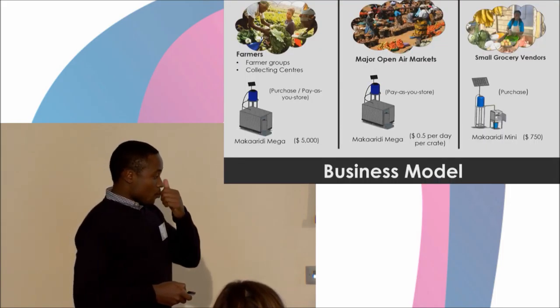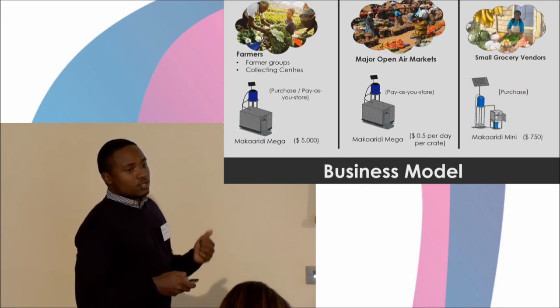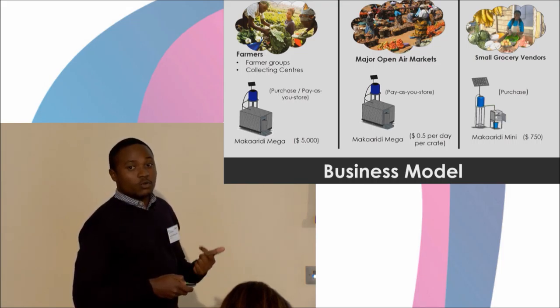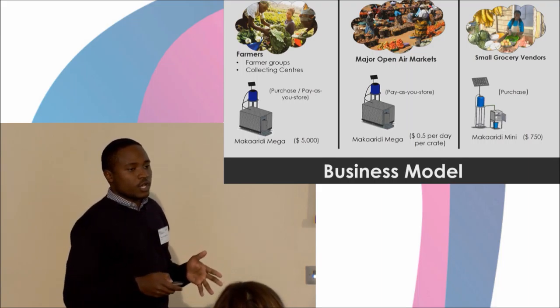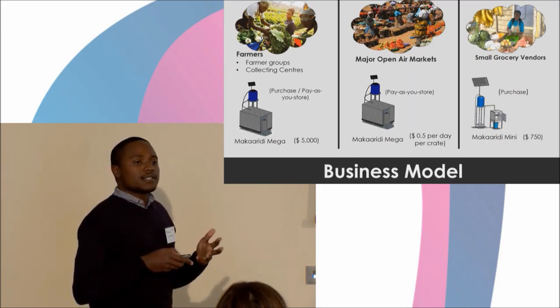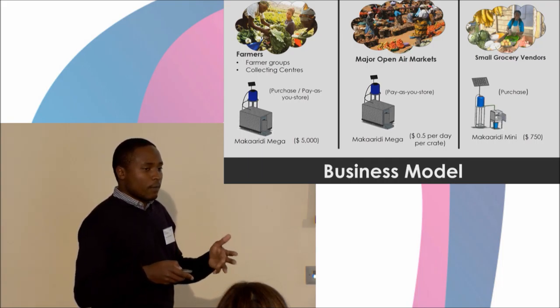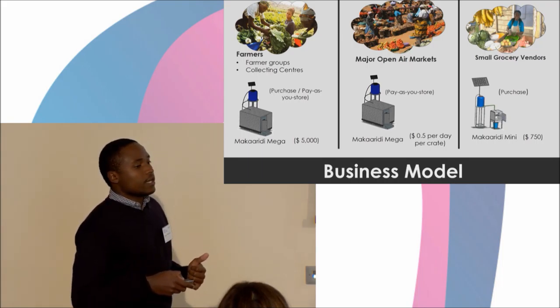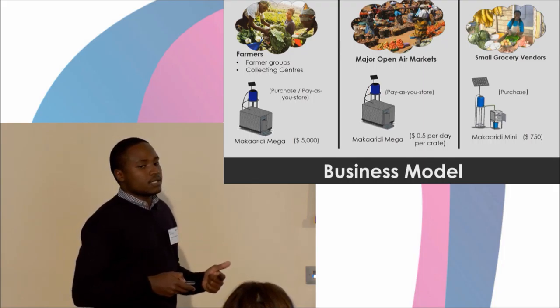In our market, we are segmented according to the value chain, from the farmers, to the open-air market vendors, to the grocery store owners. At the farm stage, we plan on selling this solution, which can be taken communally by farmer groups and organizations, who can either buy it or adopt a pay-as-you-store model by leasing space in the storage.